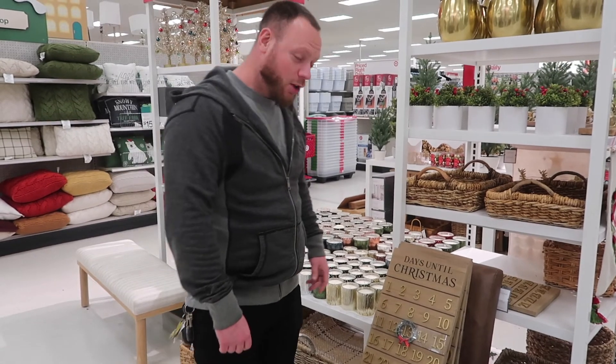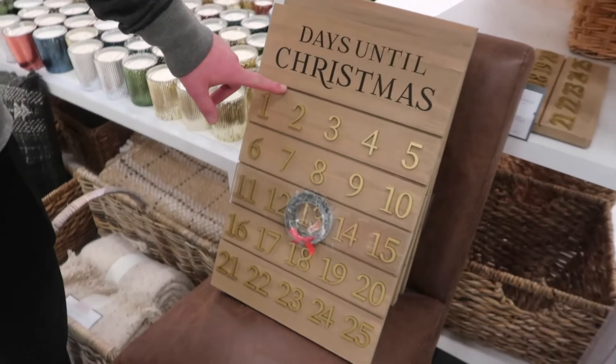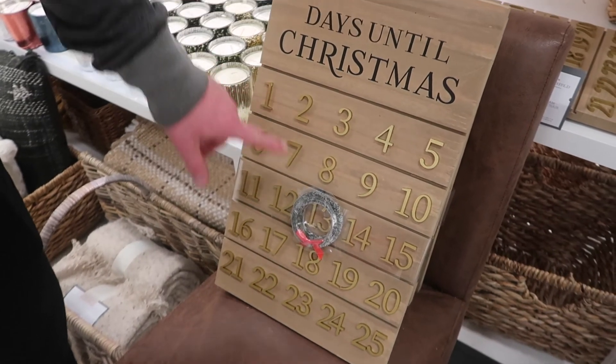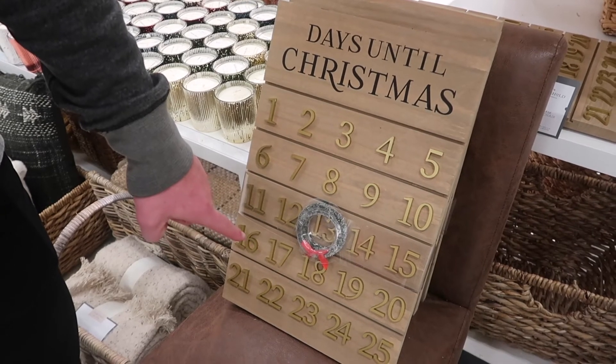Days until Christmas — this calendar seems wrong. Shouldn't they be counting down, not counting up towards Christmas? Let us know in the comments below.